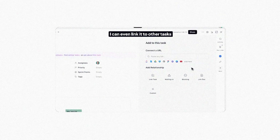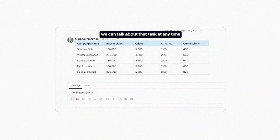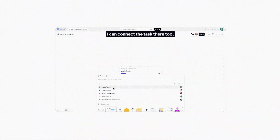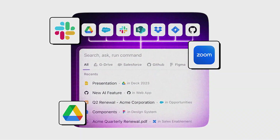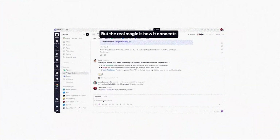If you're working with a team, ClickUp makes collaboration seamless by allowing you to assign tasks, set priorities, and track progress in real time. One feature I personally find useful is the ability to create custom dashboards — this lets you see all your tasks, deadlines, and even team performance in one place at a glance. No more switching between apps or struggling to keep track of everything.